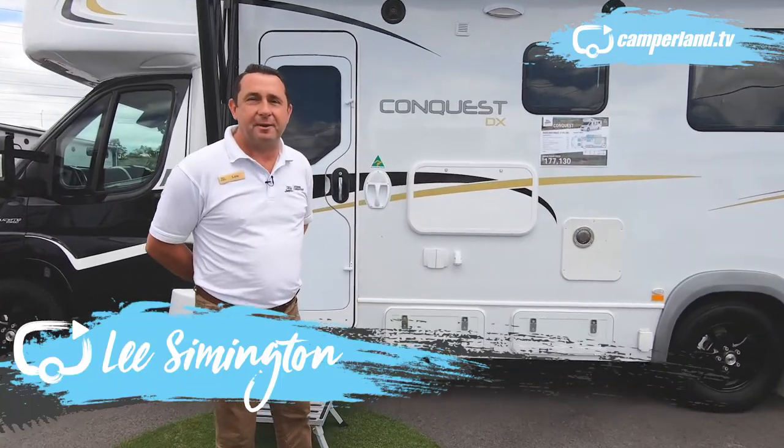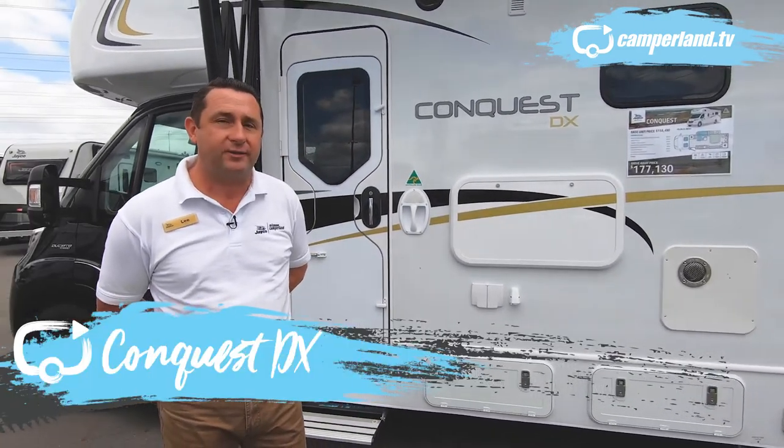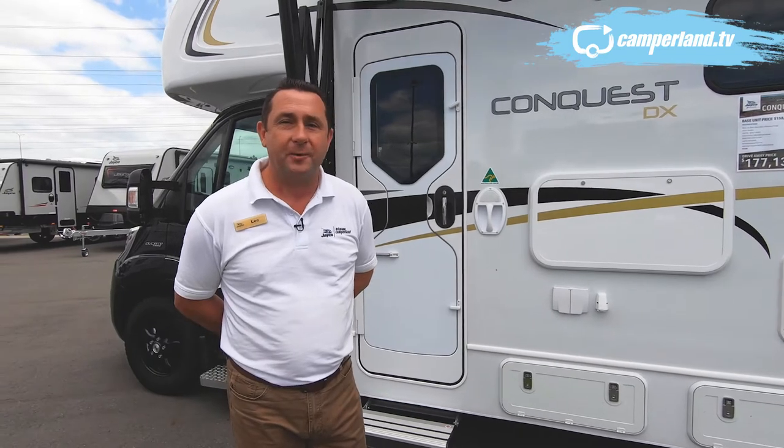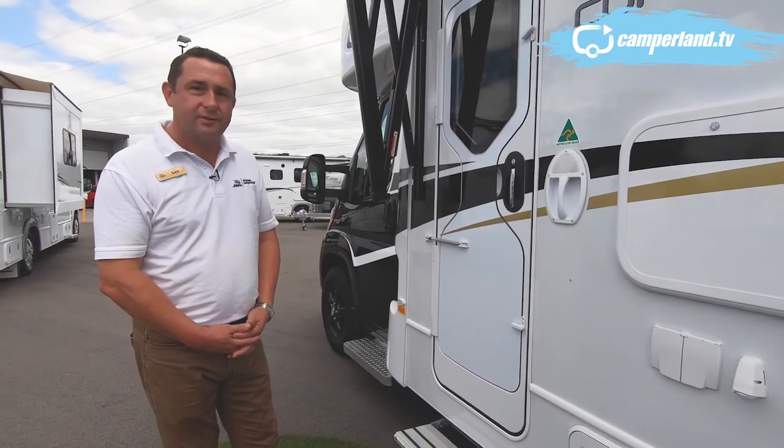Hi, I'm Lee from Jayco Brisbane Camperland, and today I'd like to show you through the Jayco FA25-3 Conquest motorhome. Starting on the outside, we can run through some of the features this model has.